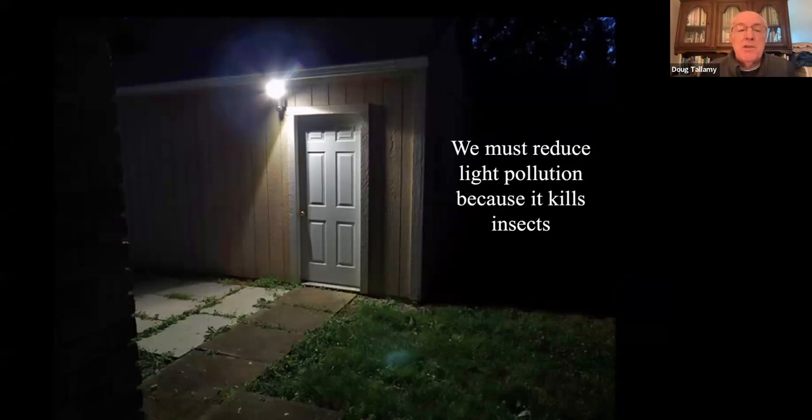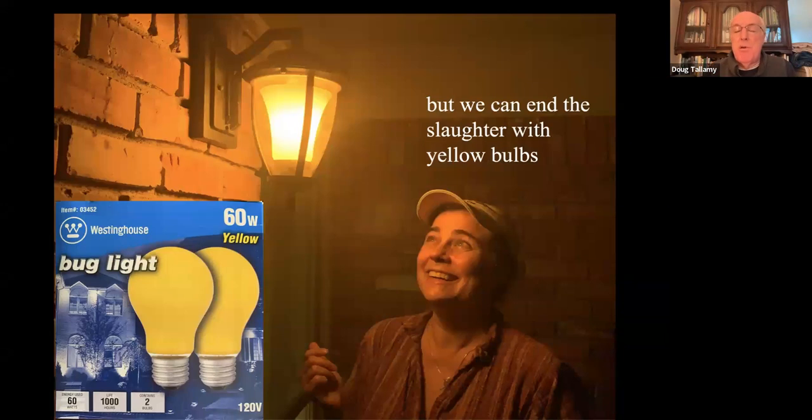We also have to understand how destructive light pollution is — it's one of the major causes of insect declines around the world. But we have a very easy solution: take out the white bulb and put in a yellow bulb, because yellow wavelengths are not attractive to nocturnal insects, particularly the moths that are running the food web by creating those caterpillars. If we switched out white bulbs for yellow bulbs overnight, we would save millions of insects — and if we used yellow LEDs, we would save millions of dollars as well.